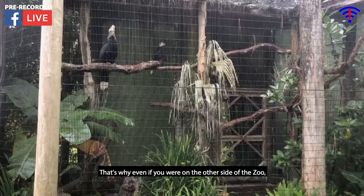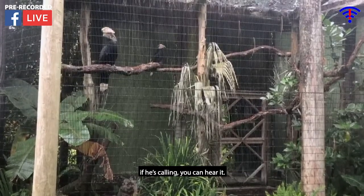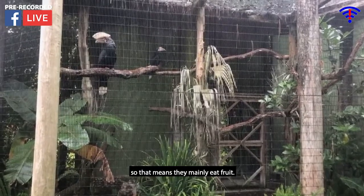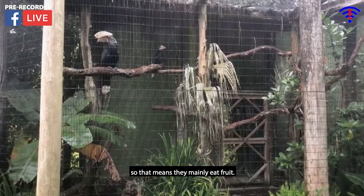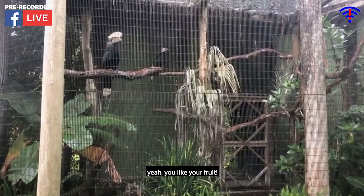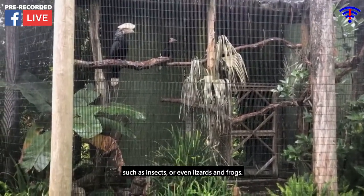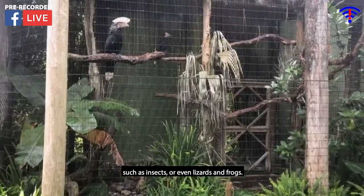So even if you are on the other side of the zoo, if he's calling, you can hear it. Now these guys are frugivorous, so that means they mainly eat fruit, but they are also known to eat other things such as insects, and even lizards and frogs.